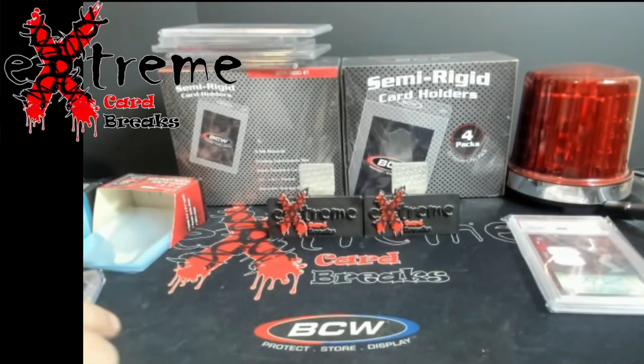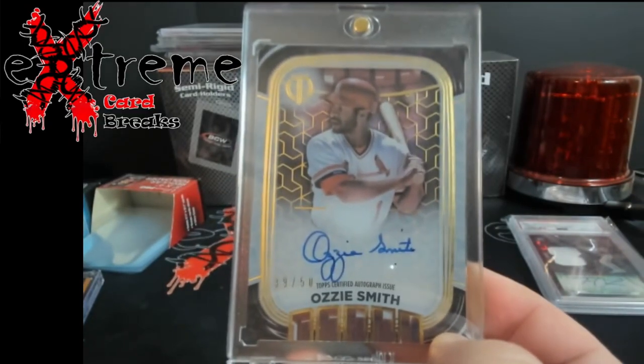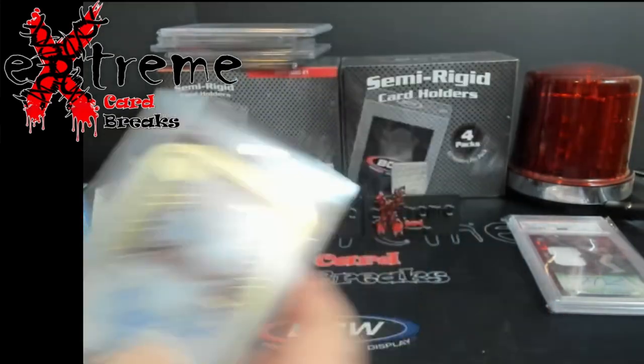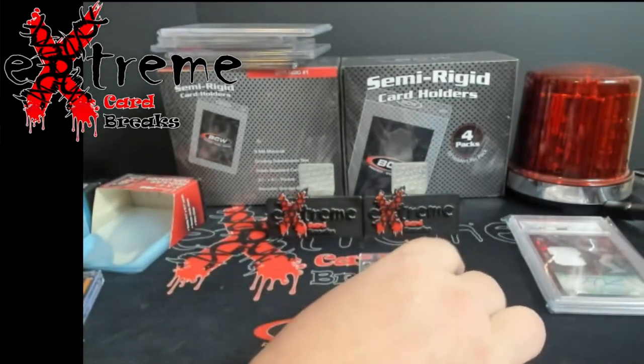The first one is actually for somebody, part of a little trade we did. I picked him up an Ozzie Smith Cardinals uniform card out of 50, Topps Tribute — I think this was 2022. Pretty cool card there.